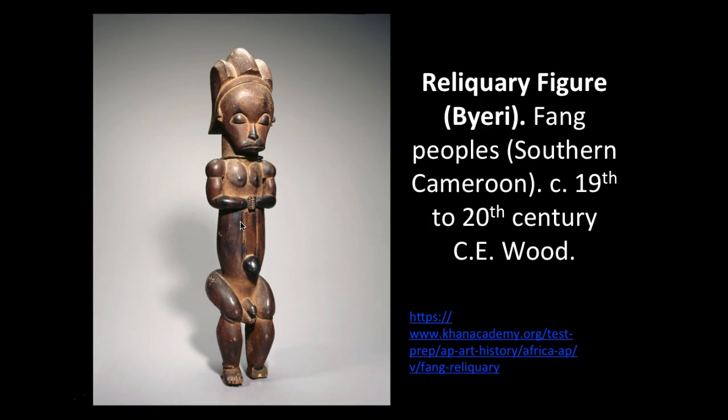Other Byeri were created as full figures with carefully arranged hairstyles, fully rounded torsos, and heavily muscled legs and arms. Experts have argued that Byeri and the Fang culture aim to achieve balance between opposing forces of chaos and order, male and female, pure and impure, powerful and weak, but that hasn't been confirmed. The Fang value an attitude of quiet composure, reflection, and tranquility.